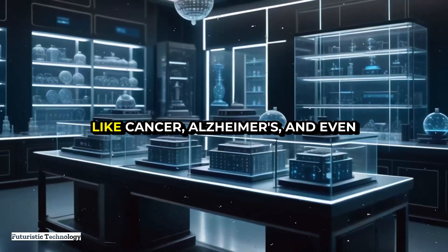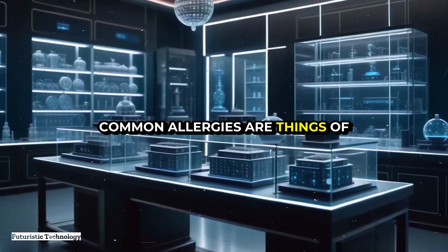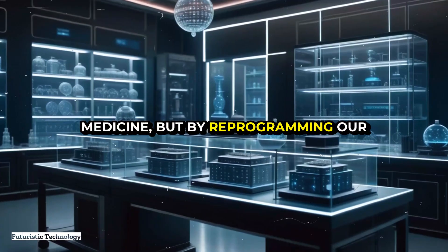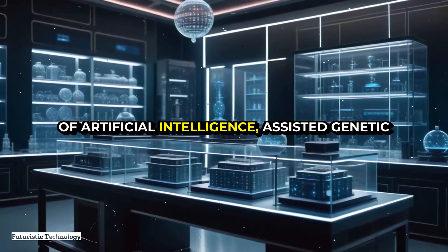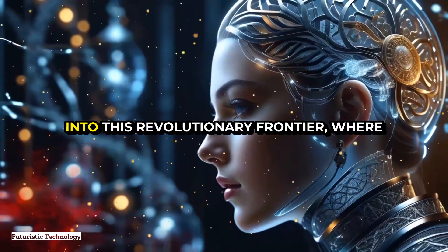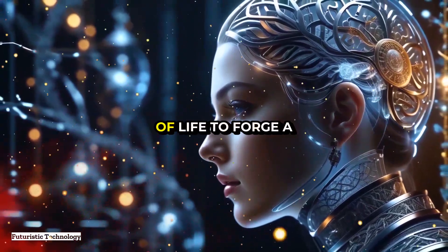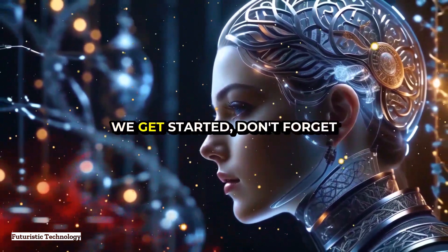Imagine a world where diseases like cancer, Alzheimer's, and even common allergies are things of the past, eradicated not through medicine, but by reprogramming our very DNA. That's the promise of artificial intelligence-assisted genetic modification for disease resistance. In this video, we're diving deep into this revolutionary frontier where cutting-edge technology meets the blueprint of life to forge a healthier future for humanity.